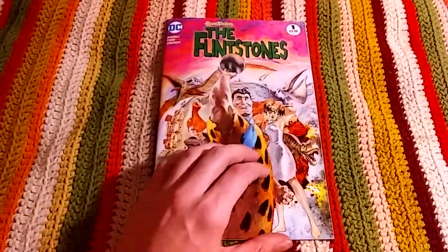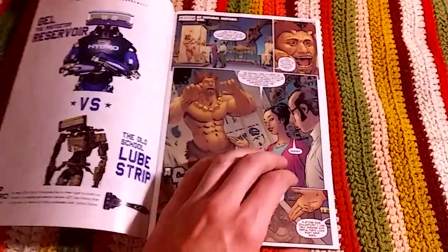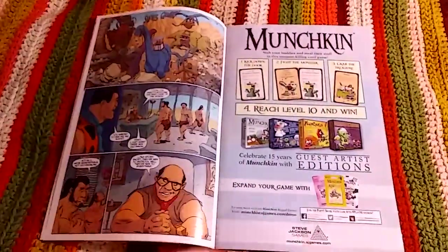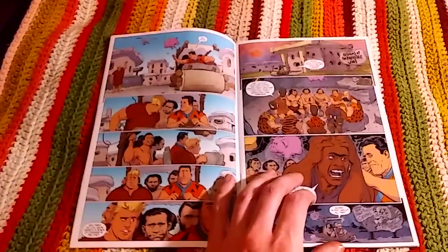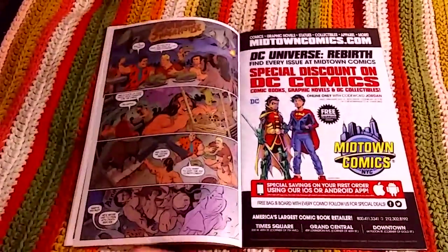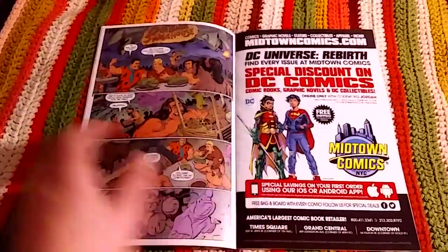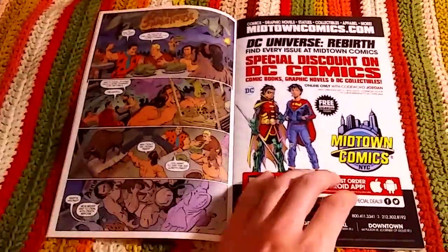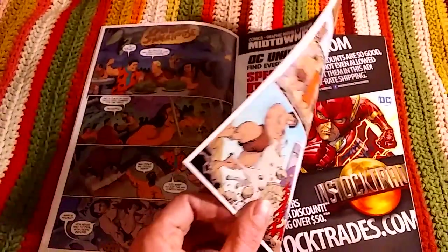That's my review of Flintstones number one. I hope I didn't ramble too much. Let me know what you think down in the comments — did you read this issue? Did you read the Flintstones series at all? Did you like it? What do you think of the overall Hanna-Barbera books that DC has been putting out?